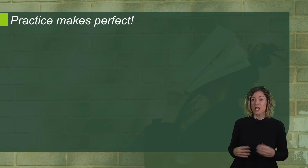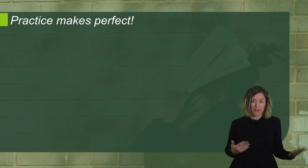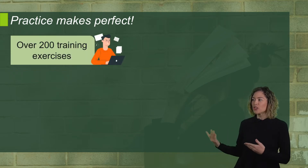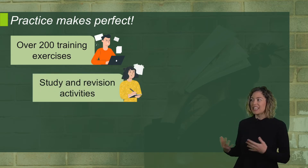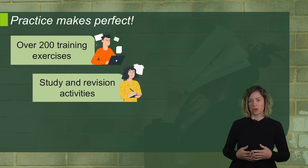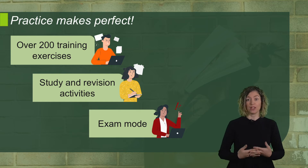In this sample you'll have access to the platform that we use to get ready for the Cambridge exams, and you'll find over 200 exam training exercises with autocorrection, study and revision activities containing grammar, vocabulary and functional language, and an exam mode to test yourself in real conditions.